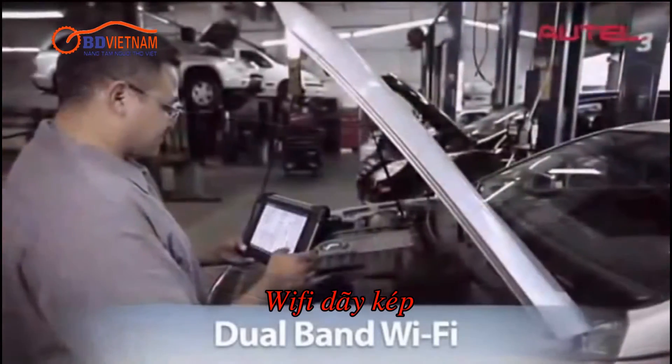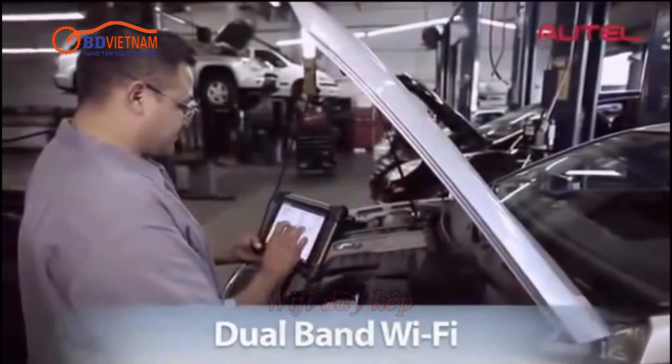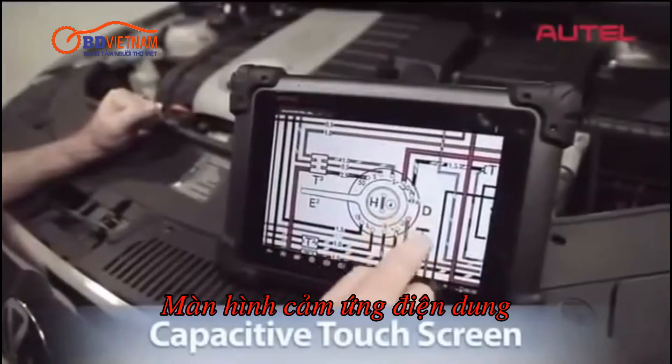MaxAssist has wide-ranging dual-band Wi-Fi, allowing you to quickly download wiring diagrams and schematics, which can be easily viewed in high detail with a capacitive touchscreen.